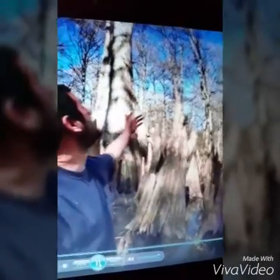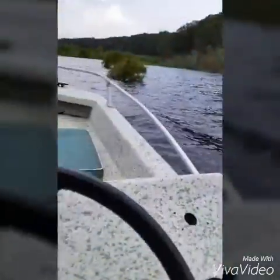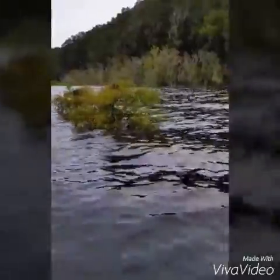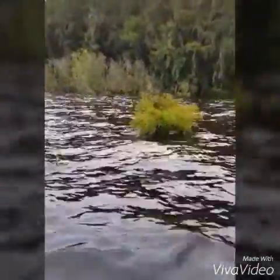Cypress trees are able to survive underwater as long as the foliage is not submerged, still allowing them to produce sugars through photosynthesis. We decided to take our boat out to the lake and find some cypress trees to see how much of a cypress tree could be under the water. These cypress trees were up to two thirds of the way underwater, with just a small bit of foliage on top.